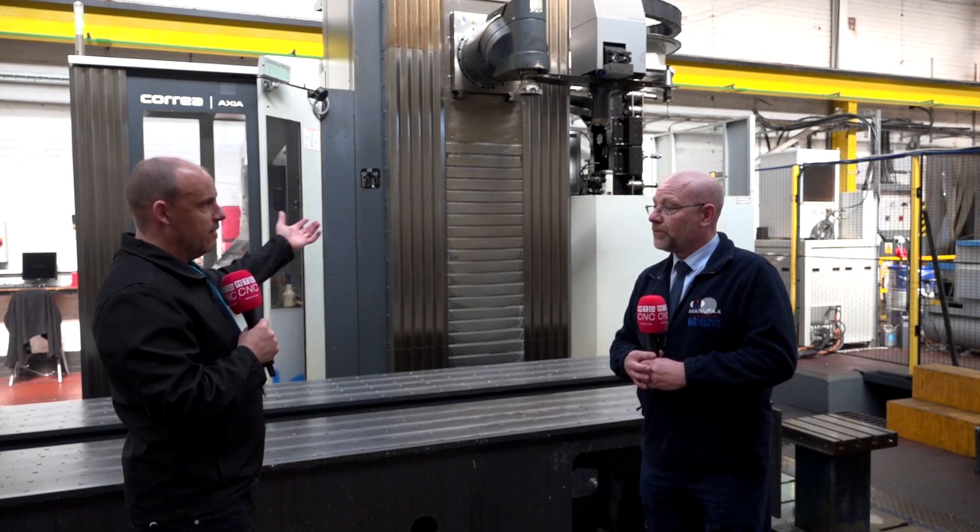What are you actually putting through here? I can see a couple of large blocks here David, but what would come on this machine? Oh, we put all kinds of things through here - we have fabrications, molds. We're doing a lot of Invar mold tools at the moment for aerospace and military purposes as well. You've got a tool changer on here which is of course paramount for a machine like this.